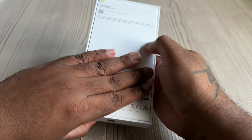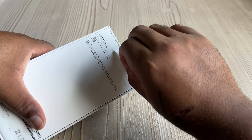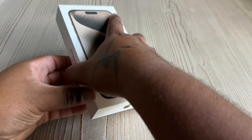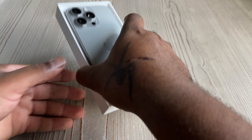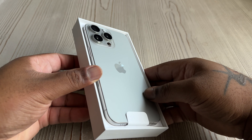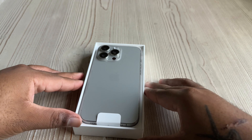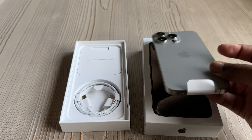All right ladies and gentlemen, we are back at it again. This is Mark Days, and right in front of us we have the long-awaited unboxing of the iPhone 15 Pro Max. I feel like I waited for this for so long. My kids are in the background — you know how it goes, it just is what it is. Work with me through it, because this is life when you're a dad.